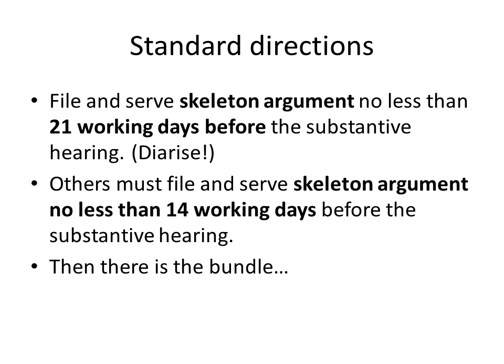In a later talk I'm going to be dealing with the contents of the skeleton argument and how you set it out, but for the moment bear in mind that you need to start working on this early, and then when you get the detailed grounds from the defendant you can incorporate some of your replies to what they're saying into your skeleton argument.